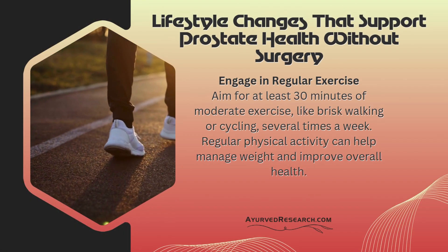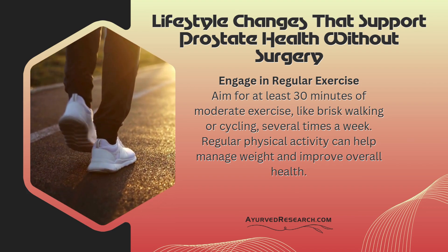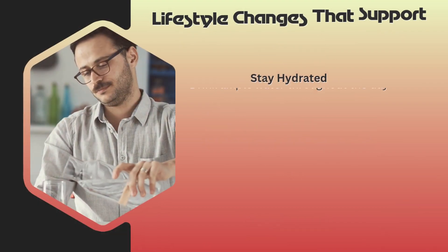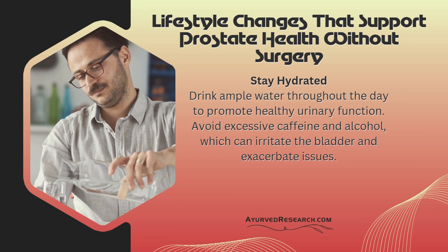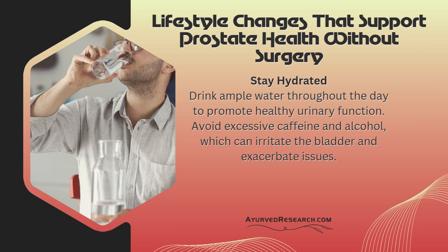Engage in regular exercise: Aim for at least 30 minutes of moderate exercise, like brisk walking or cycling, several times a week. Regular physical activity can help manage weight and improve overall health. Stay hydrated: Drink ample water throughout the day to promote healthy urinary function. Avoid excessive caffeine and alcohol, which can irritate the bladder and exacerbate issues.